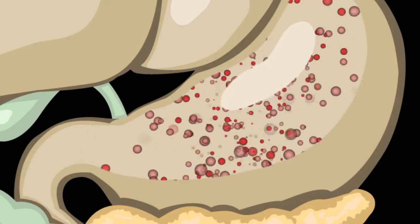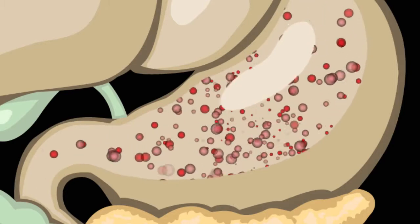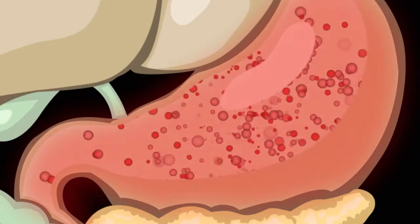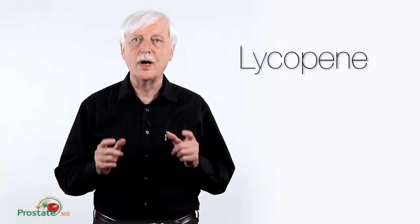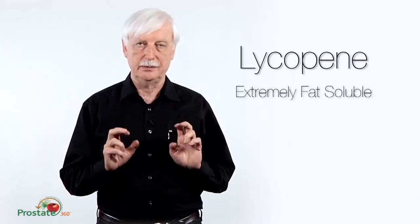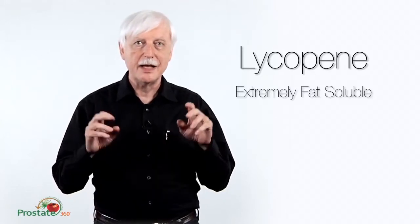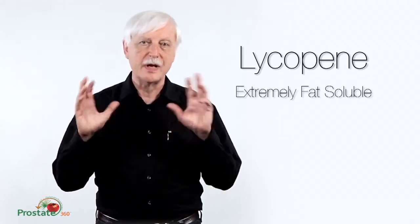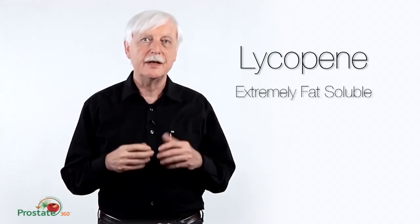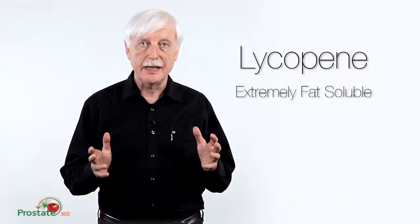They don't interact at that point because the duodenum is only about a foot long, and in that area most of these things are immediately absorbed. It turns out lycopene is the one carotenoid that is extremely fat-soluble because it is a hydrocarbon — it has no oxygens, no nitrogens, none of what we call polar groups. Therefore, it will be very soluble in fatty tissues.